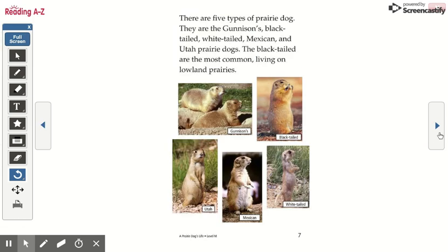There are five types of prairie dog. They are the Gunnison, black-tailed, white-tailed, Mexican, and Utah prairie dogs. The black-tailed are the most common, living on lowland prairies.